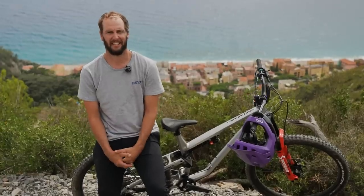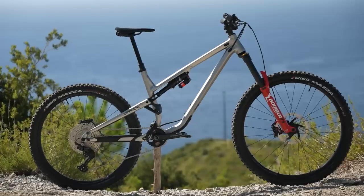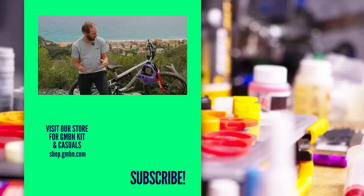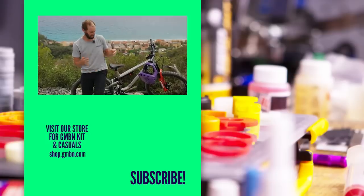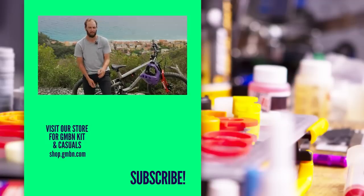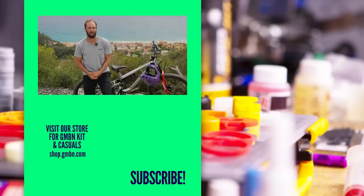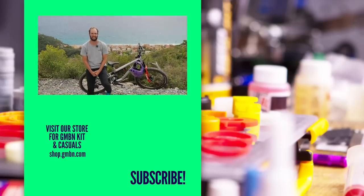So there we are, done and dusted here in Finale Ligure, and I have properly put this bike to its limits. Thank you Shimano for sending over some great components to build it up with. It just goes to show that you don't need an all-singing, all-dancing bike to go out and hammer those trails and really have some fun. You can build a great bike on a budget and ride any trail you want to. Let me know what you thought in the comments down below — but for now, I'm out. Thanks a lot everyone, and I'll see you next time.